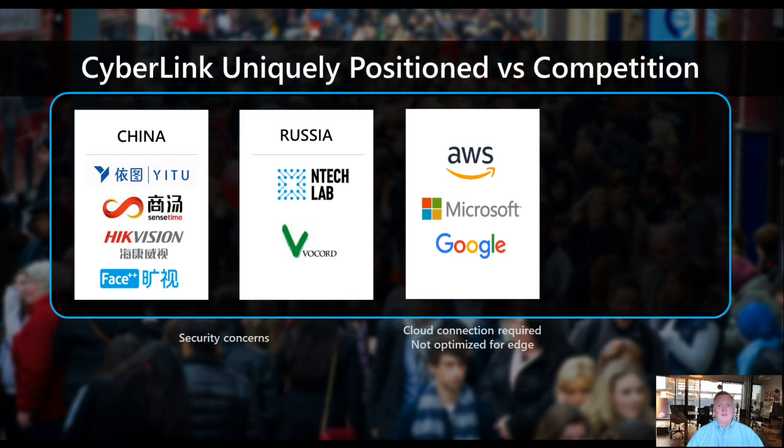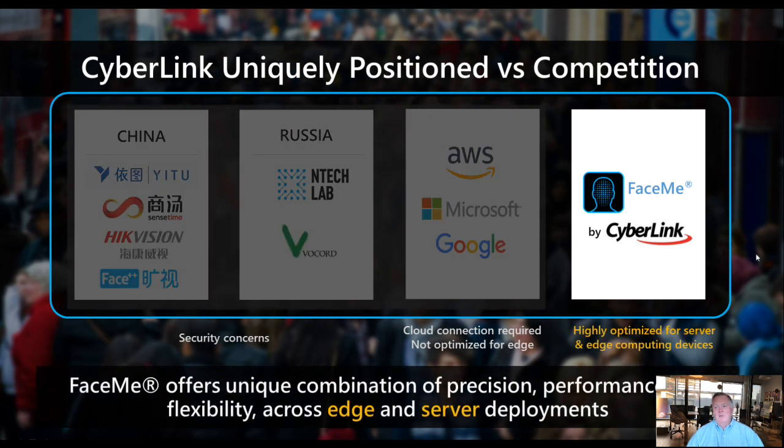CyberLink is really uniquely positioned versus competition. A few other very precise companies exist, but most are from China and Russia — countries posing security concerns in many cases. Closer to home, leaders like Amazon, Microsoft, and Google all have solutions, but they are cloud-based, not optimized for edge. CyberLink with FaceMe offers one of the most accurate facial recognition algorithms and is edge-based, flexible to run on literally every environment. Nobody else in the market has so many configuration options.